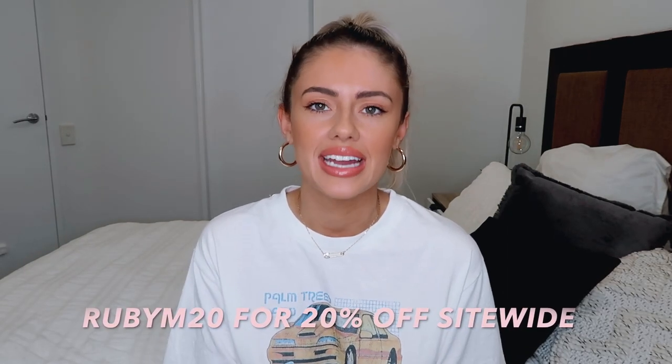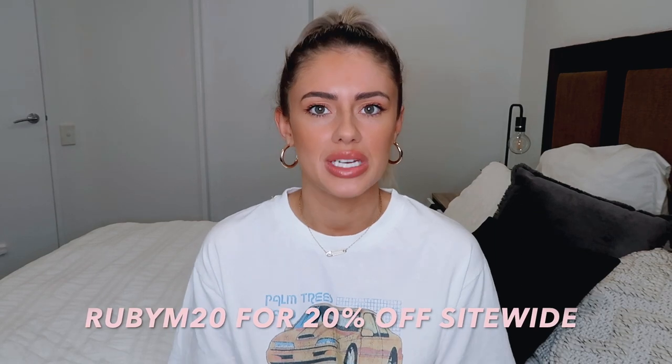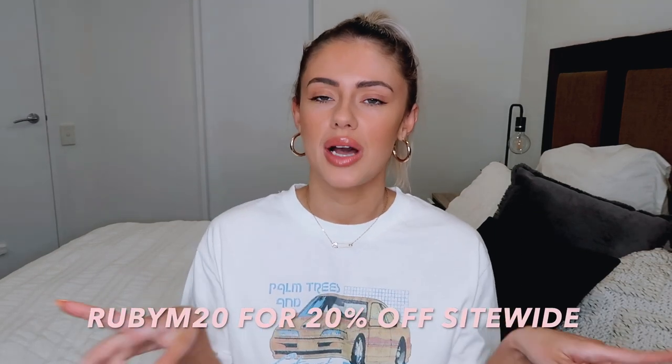Princess Polly has kindly given me a discount code for you guys so you can get 20% off the entire Princess Polly website with the code RUBYM20. I'll put it on the screen here as well and in the description box too. All of the clothes I show you today will also be linked in the description box below so you can shop them directly and enjoy 20% off with my code.